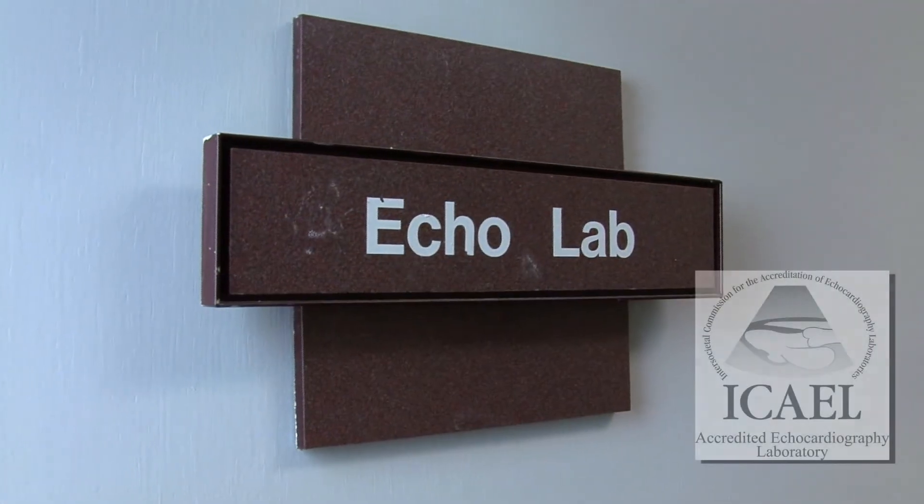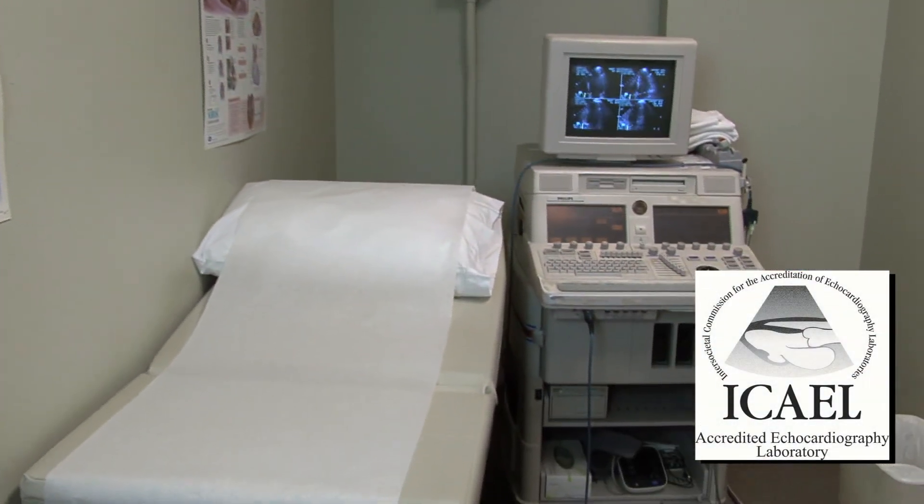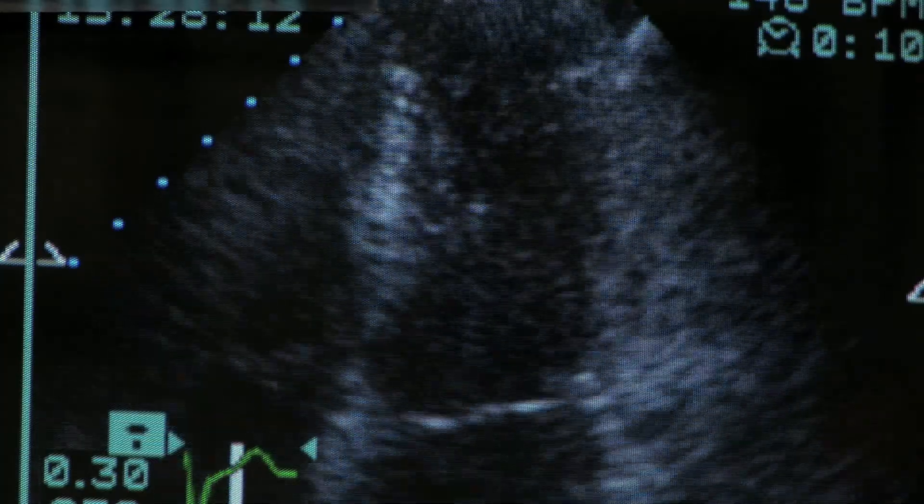Hi, I'm Tony Purizella. We're here at Karen Atlanta Cardiology Associates. This is the echo lab, where we do ultrasounds of the heart, just like you would have an ultrasound of a baby or any other area of the body. We specialize in the heart.